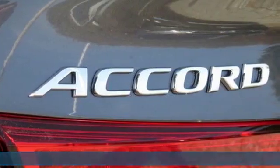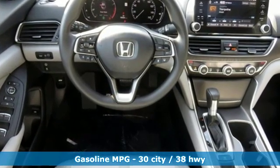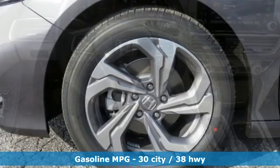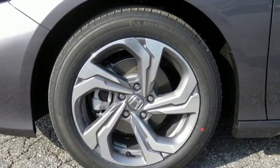It comes with the features you need and, better yet, want: streaming audio, power heated mirrors, dual zone climate control, doors and push-button start proximity key, and front heated bucket seats.